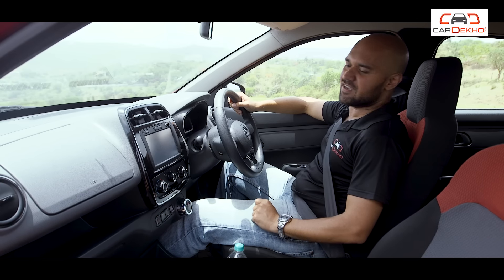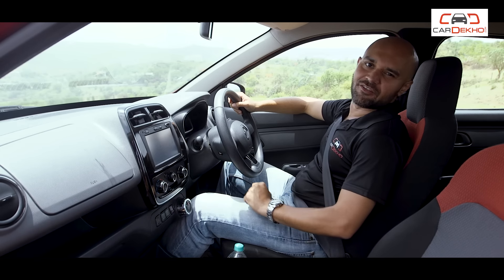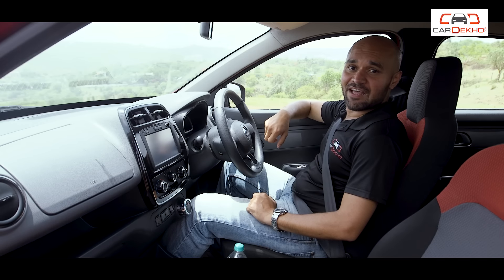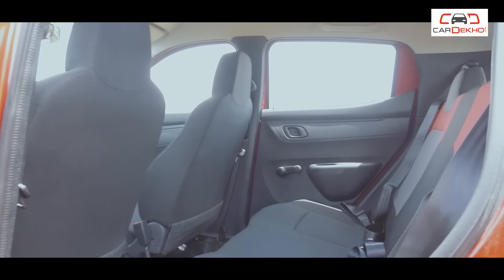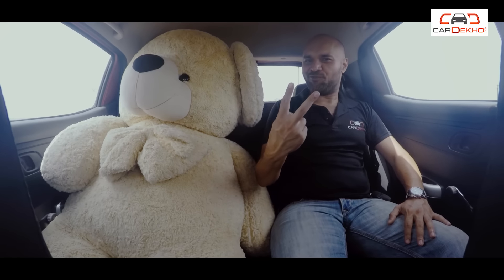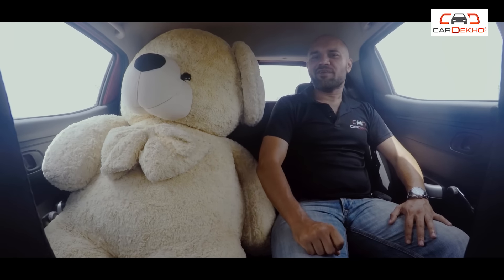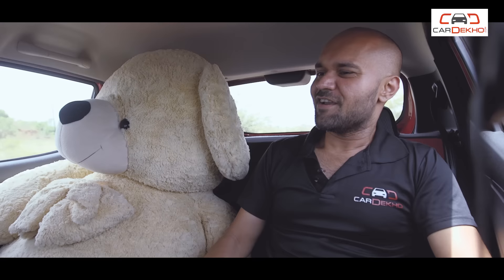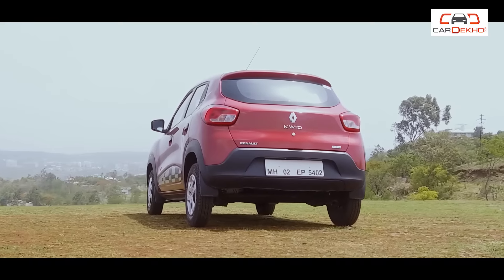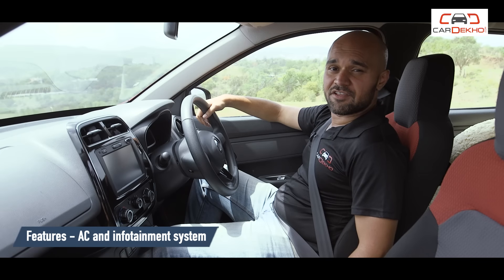It's not just the boot space — the front passenger and the driver also get ample room. The only niggling issue is that my knee keeps hitting the rotor dial. As for the rear, it's good for two; the only problem being that if there's a third person in the middle, it might be a tight squeeze.